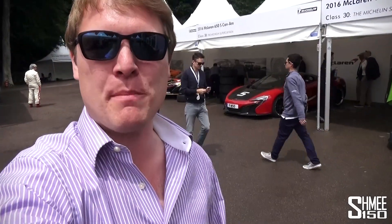Hi guys, I'm Shmee and I've teamed up with Mobile One to find my favourite engine sound. So we're in the supercar paddock at the Goodwood Festival of Speed, where we're surrounded by some of the latest and greatest supercars, and today I'm going to be trying to find and pick out which is my absolute favourite.